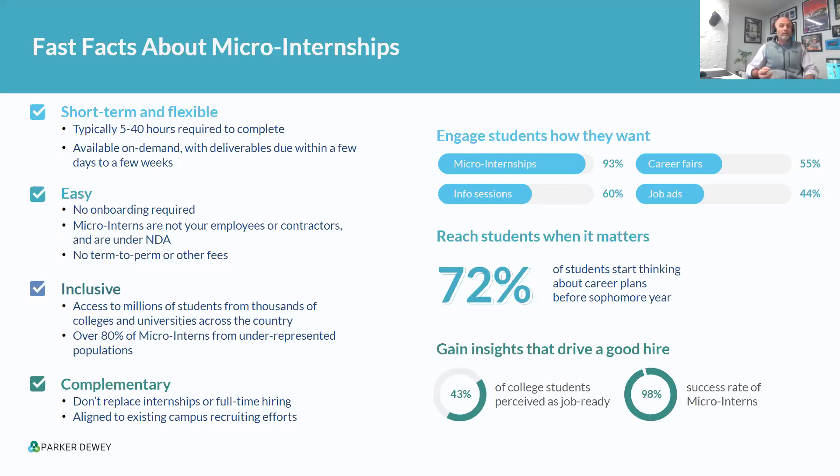No onboarding is required. Students are not your employee or contractor. They're all under NDA. Should you work with a micro-intern and decide you want to hire them for a full-time role, summer internship, or anything else, there is no temp-to-perm or conversion fee. As one of my colleagues likes to say, we'll send you flowers, not a bill. Our mission is to create equitable pathways from college to career.